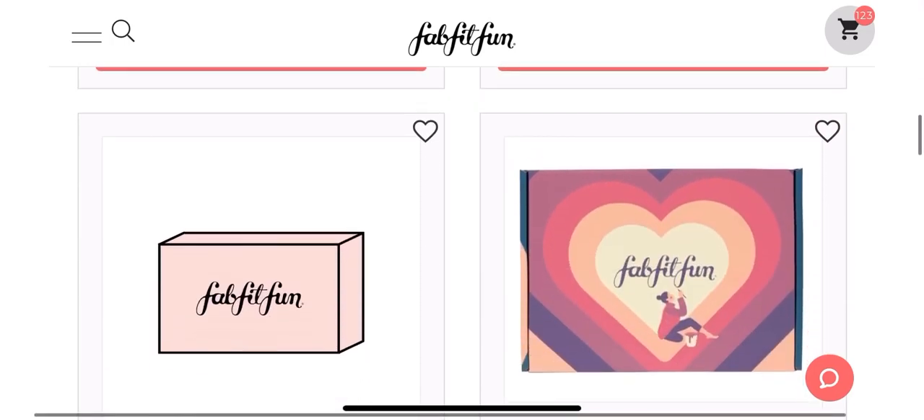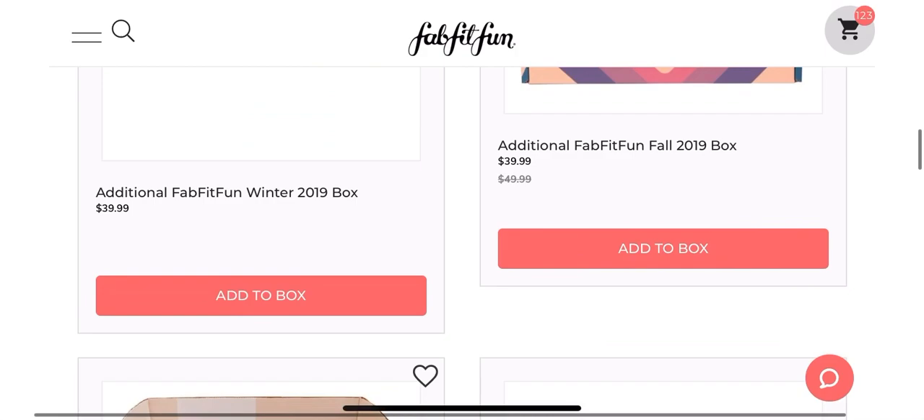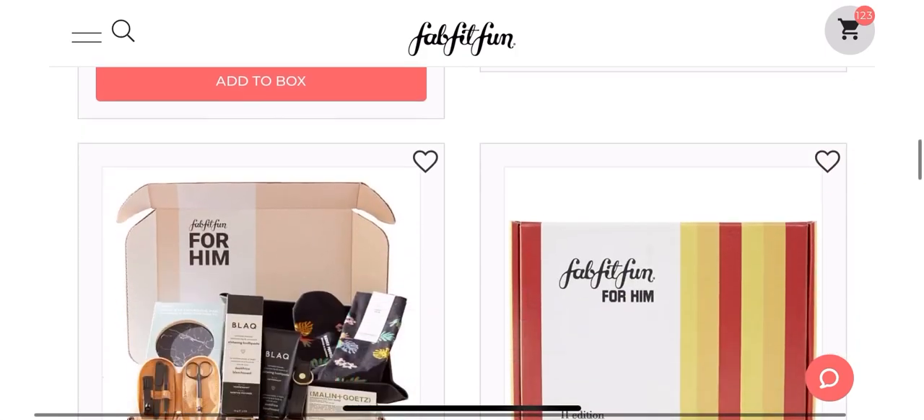What we're going to do is I am going to scroll through and let you see all of the items that are in the sale.